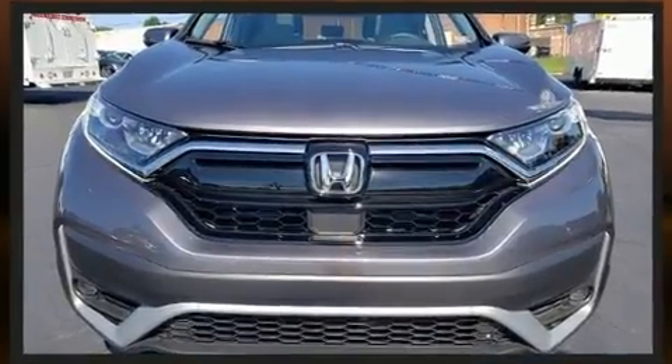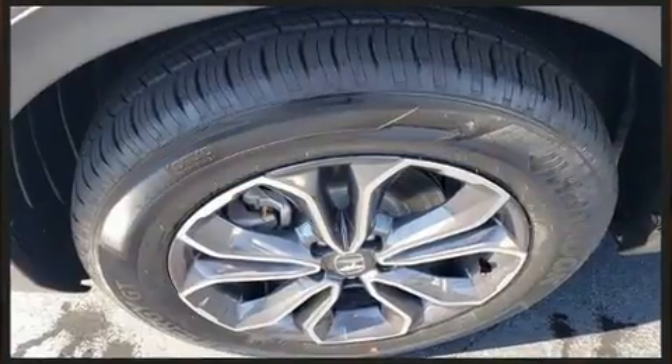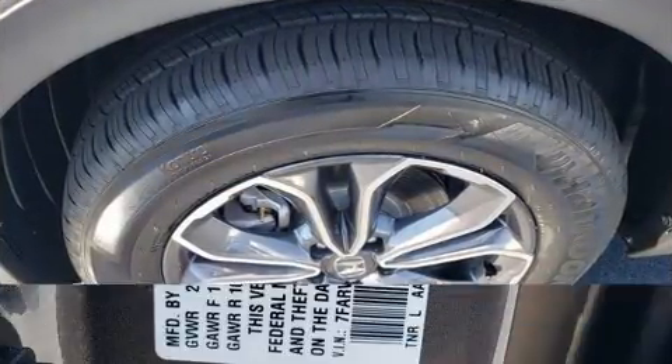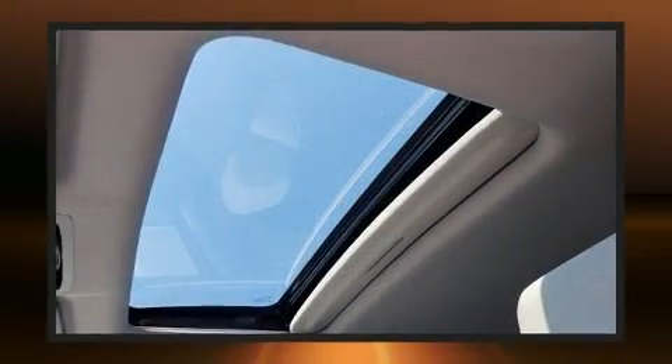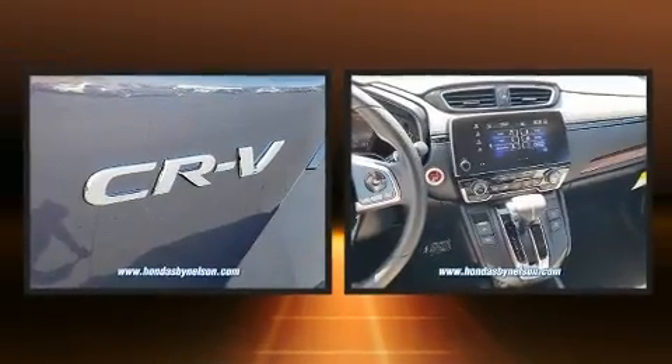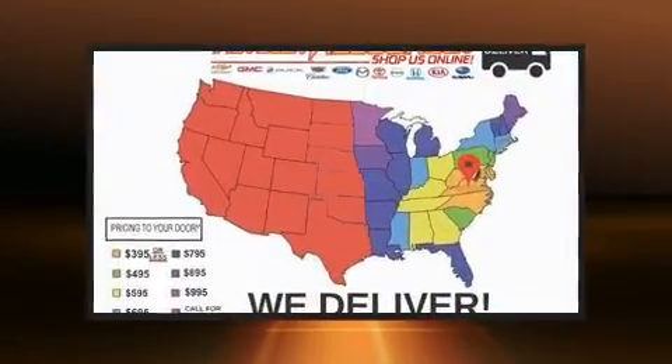Honda ensures the safety and security of its passengers with equipment such as dual front impact airbags with occupant sensing airbag, traction control, brake assist, ignition disabling, and four-wheel disc brakes with ABS. Adaptive cruise control maintains a preset distance behind the car ahead of you, simplifying highway driving and enhancing safety.